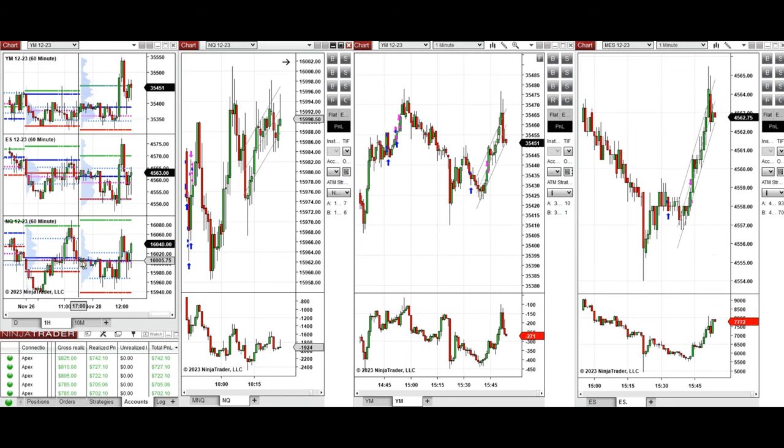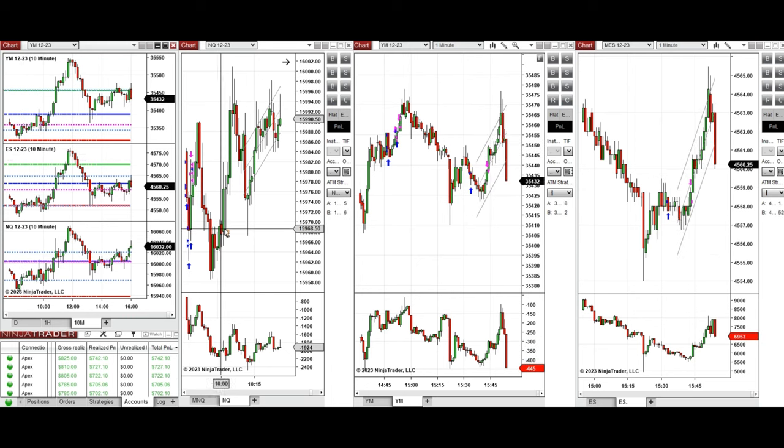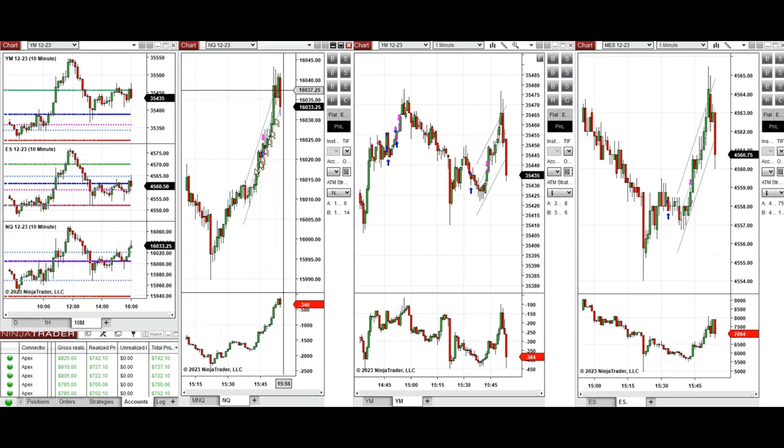Looking at the macro charts, the price was fluctuating between the previous day close and low. The low level was tested a few times during the global session, and during the New York session the price tried to go down and retest this level, but the buyers came back strongly and rejected it. This uptrend wave was traded on Nasdaq around 9:45 with long positions using Setup B and C, though the market was choppy due to a Fed member speech and high volatility.